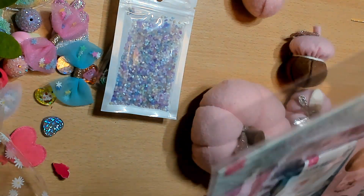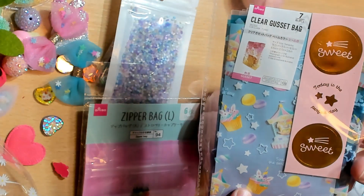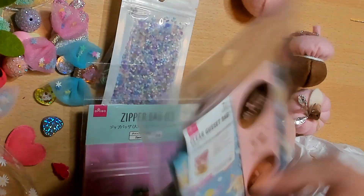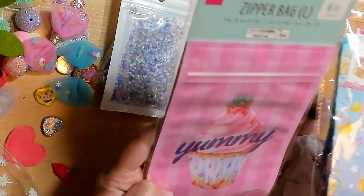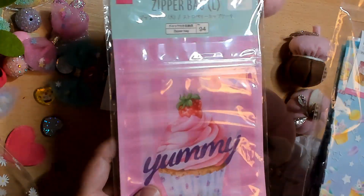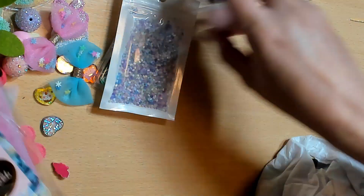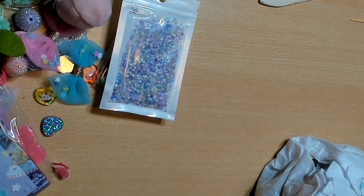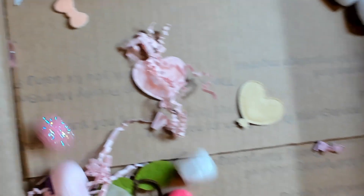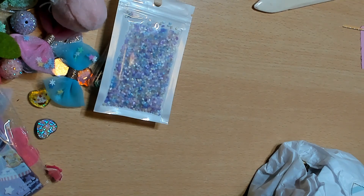These are super cute — look at these little unicorn cupcake treat bags, probably from Daiso or Daiso-esque. Look how beautiful those are! And then a cupcake zipper bag — I'm gonna bring my lunch in that tomorrow. I'm not sharing these. I'll put my little pumpkin over there.